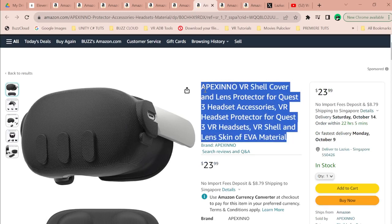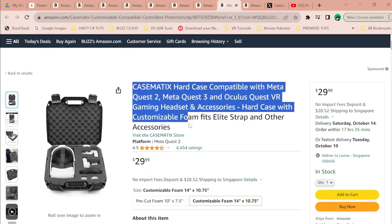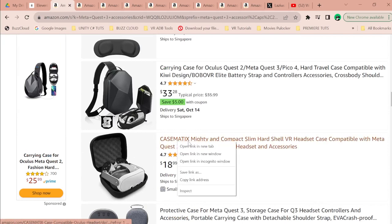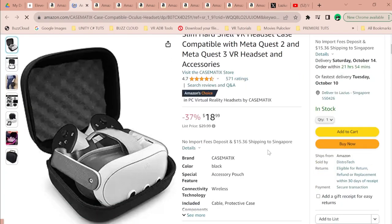Cases are definitely going to be on the horizon, so having a good case will be quite important. There's one from Casematics that looks pretty cool. If you already have a Quest 2 case, you may not need to purchase a new one — try it first, because you don't want to spend money unnecessarily if you can recycle something you already have.